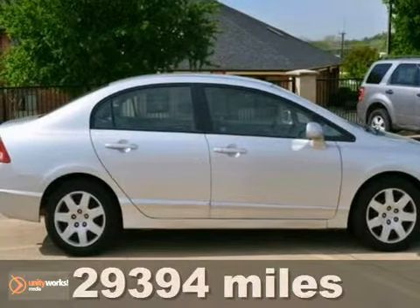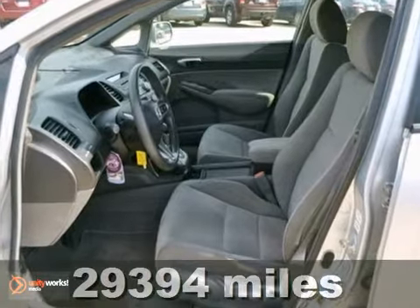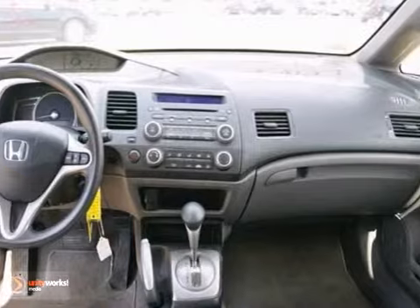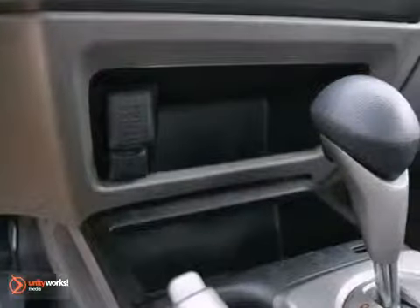Check out this low-mile 2010 Honda Civic LX. This one owner vehicle comes with a Carfax buy-back guarantee. It has a sleek new aerodynamic body with a sweeping roofline, rakish windshield angle and low wide stance.